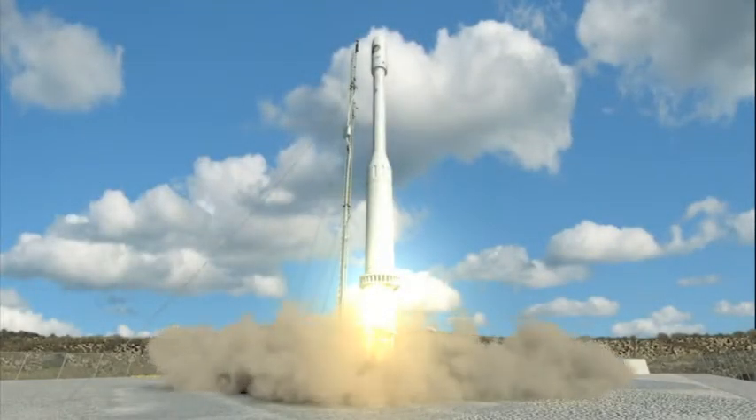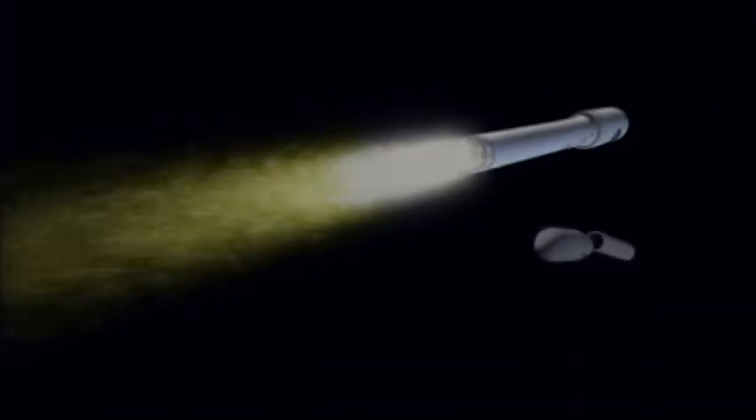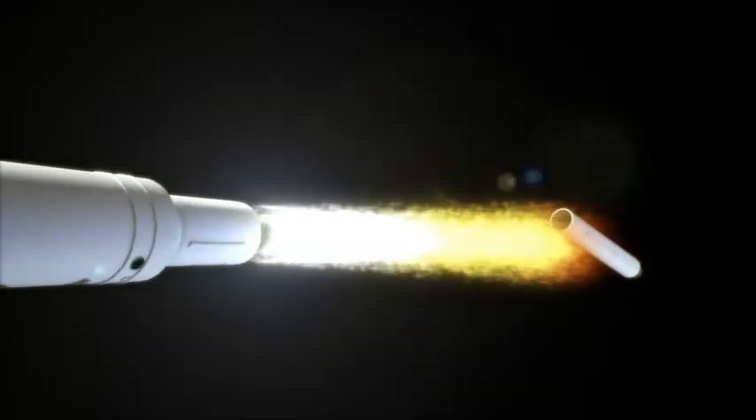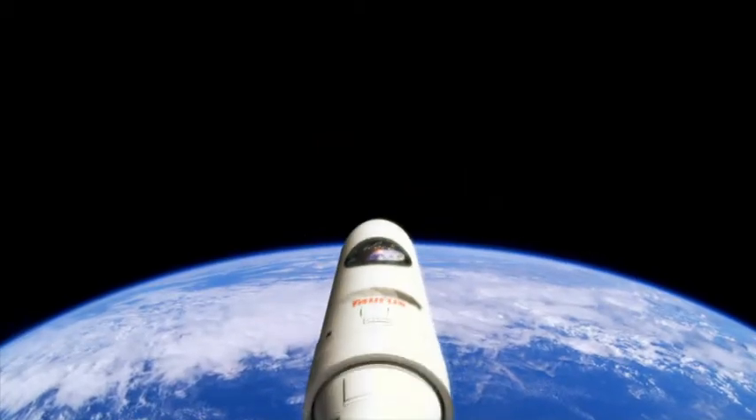And liftoff. When we prepare a new technology for space flight, we need to consider the different environments that technology is going to experience. If we're going to fly something in space, we can't have the nanotubes falling off and contaminating mirrors. So we had to make sure that they were very robust.